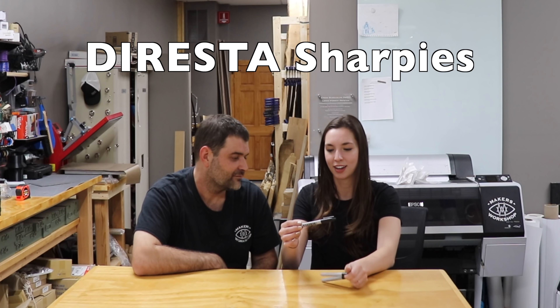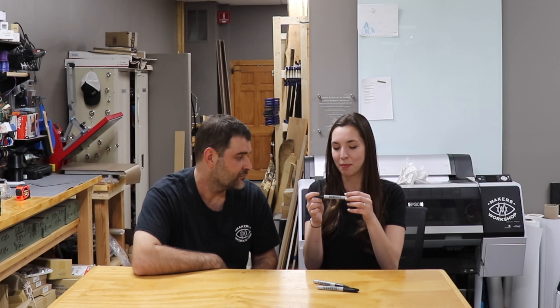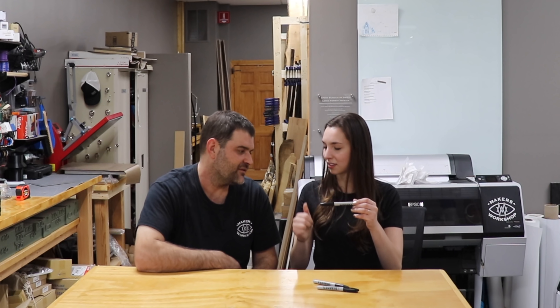Most makers use Sharpies all the time in their shop. So for the last stocking stuffer we have the DiResta Sharpies. These just have Jimmy DiResta's classic DiResta branding across them. He's known as the godfather of all makers, so most makers would just put a smile on their face — it's a little bit more giftable and fun than a standard Sharpie. It shows that you know them.